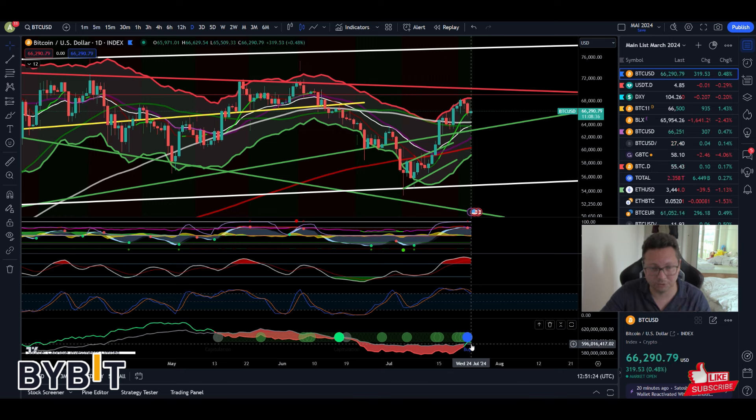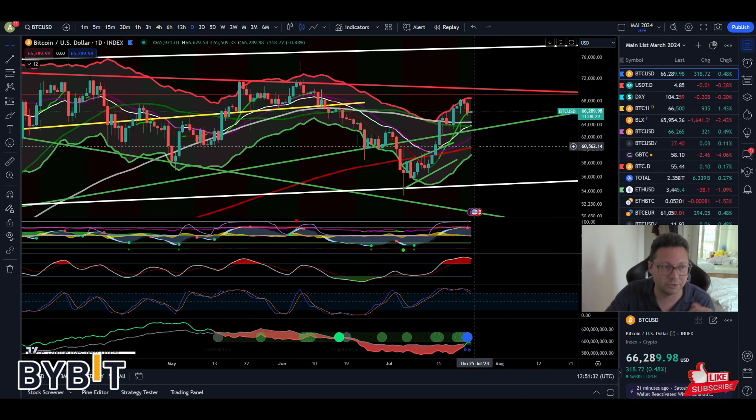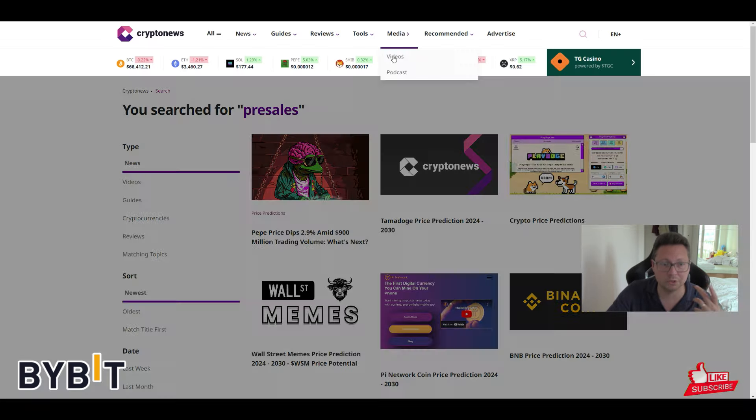We currently have this buy signal flashing — it will be confirmed tomorrow. Usually when we see this blue buy signal, even if we crash down towards 60k or 50k, over the long term this is a good buy opportunity. If Bitcoin is pumping then also the altcoins will follow. That's why if you want to buy any altcoin like Ethereum, Ordinals orange token, Solana, Cardano, whatever — it's good to diversify before Bitcoin takes off, because then altcoins are gonna pump like crazy.